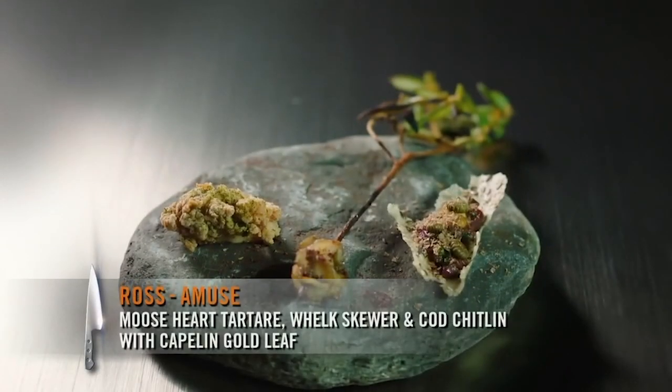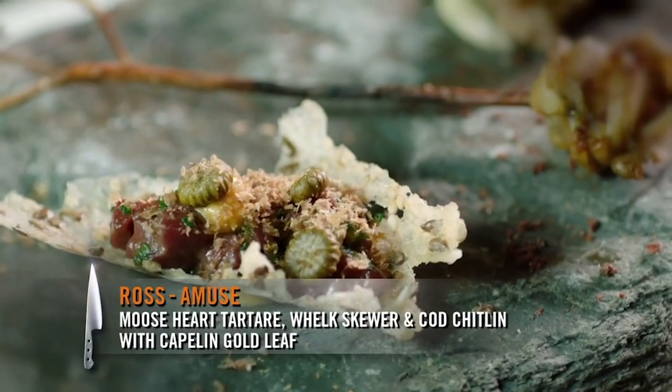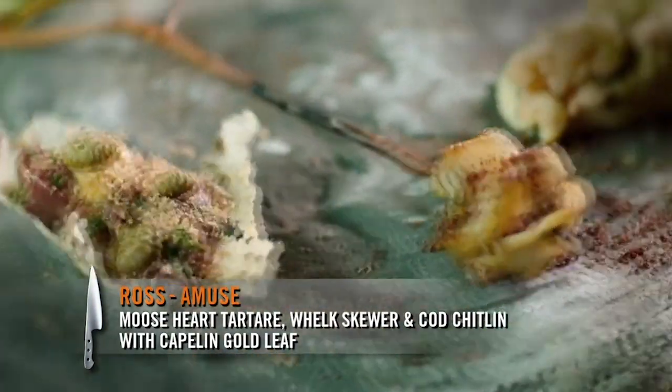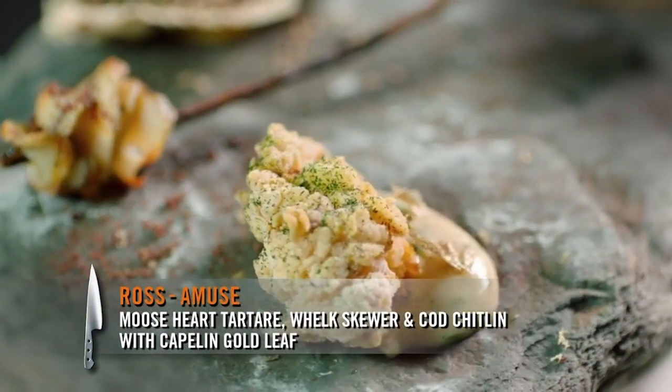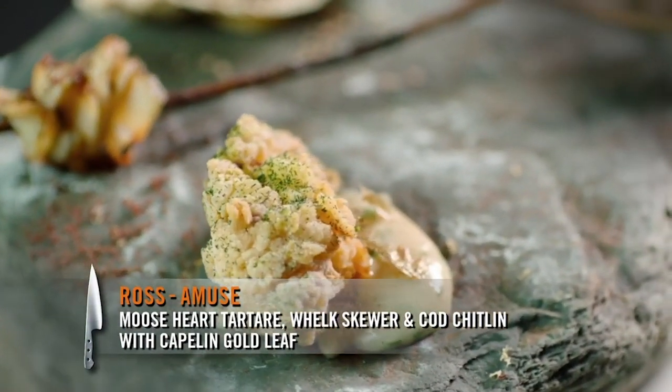My menu is an ode to Newfoundland. It's a homecoming for me from being away for so long. So I brought Newfoundland to your table tonight. Right here you have a moose heart tartare. In the middle is a whelk skewer. And on the end is a cod chitlin with capelin gold leaf. Enjoy.